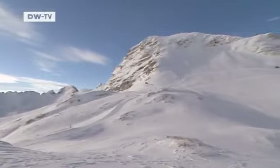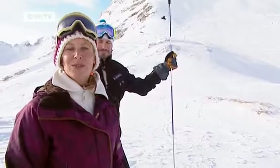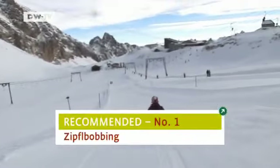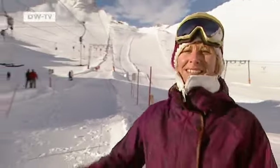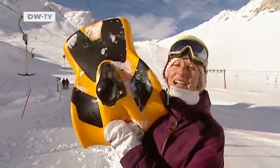The igloo will be up and running by the end of the year. But now Helena shares her three favourite tips for the Zugspitze. Her first tip is mini-bob sledding: "It's like being a child, playing in the snow and just fooling around."